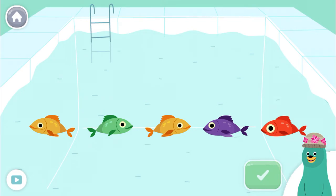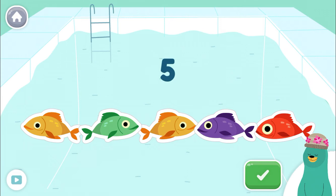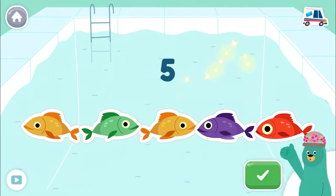Tap five fish. Tap the green button when you're done. One, two, three, four, five! You counted five!